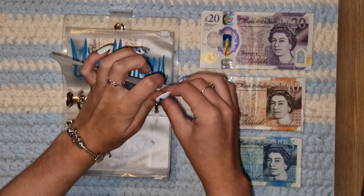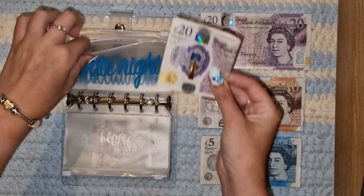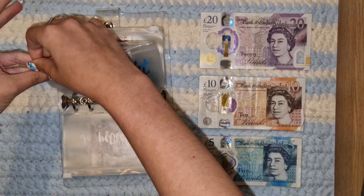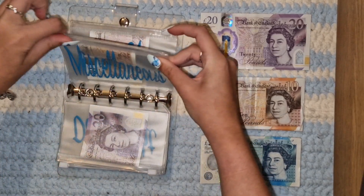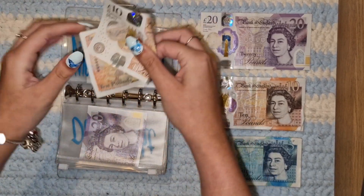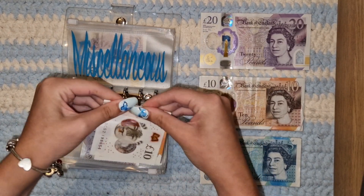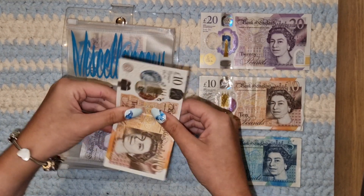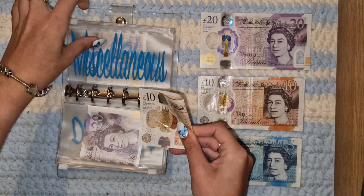Dates is actually getting 20 pounds — that might've been spent already as well. Miscellaneous didn't get spent. I'm going to take that 10 pounds out for rollover, put that to one side, and it gets another 10 pounds for the next two weeks.